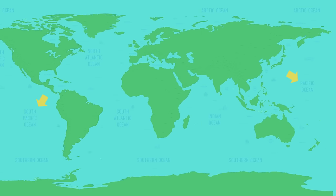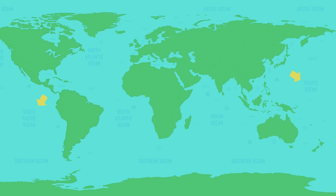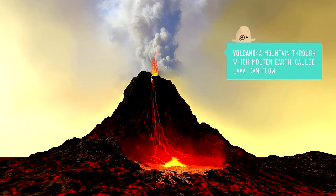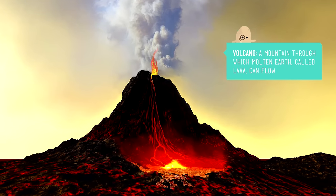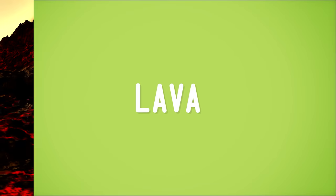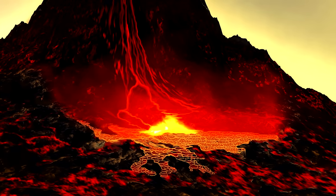Speaking of magma, let's go to the Pacific Ocean on our map for a good look at the most explosive landforms — volcanoes. These landforms are found where the surface of the earth is relatively thin. When magma breaks through the surface, or erupts, that hot liquid rock gets a new name: lava. And a new volcano is born.